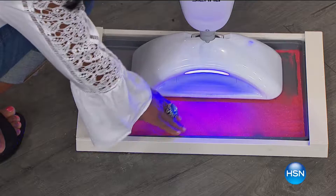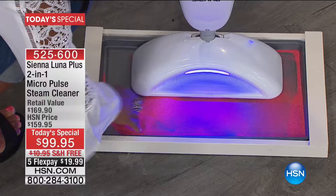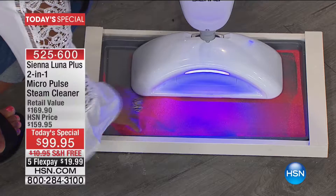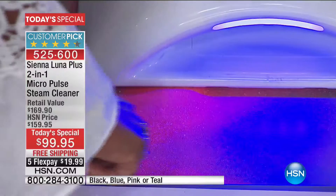There is a lot to tell you, folks. It is the next generation of steam mop technology from our good friends at Sienna Luna. You're looking at micro pulse action and a blacklight. This is a steam mop that is going to show you where the dirty areas are — a steam mop that's going to get that hard surface more clean than it's ever been before, with 99% killing of all the bad stuff: E. coli, salmonella, staph.